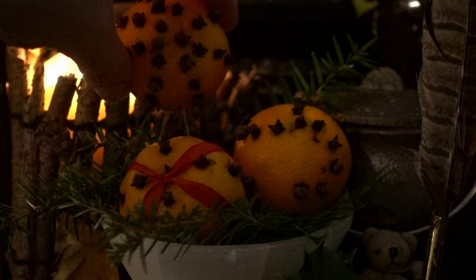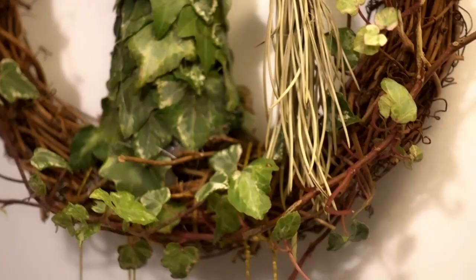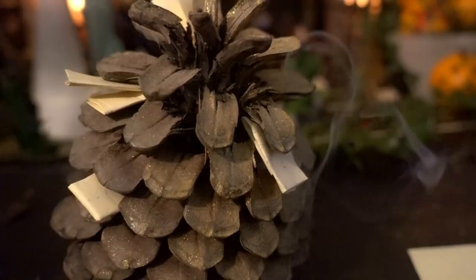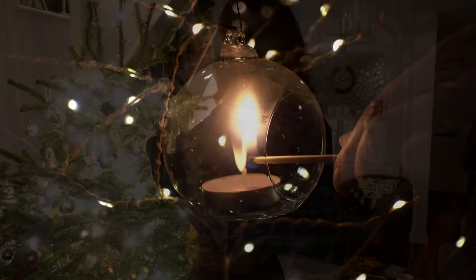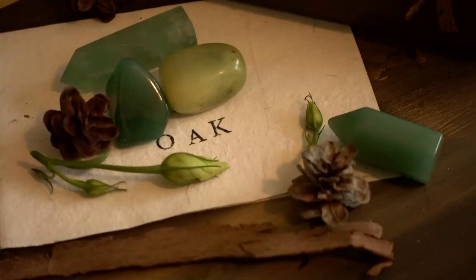Hello Enchanted Ones and welcome back. Today join me as I craft for the Yuletide season, creating the winter fairy of dreams, Yuletide gifts and simple cosy decor using nature. I hope you enjoy. So sit back, relax and keep on watching.